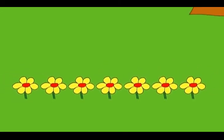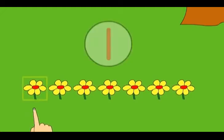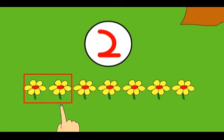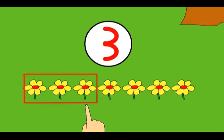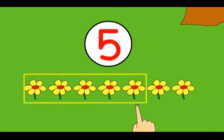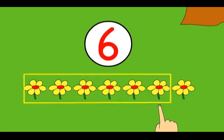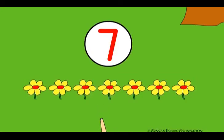There are some yellow flowers. Let us count them. One, two, three, four, five, six, seven — seven yellow flowers.